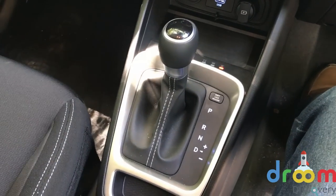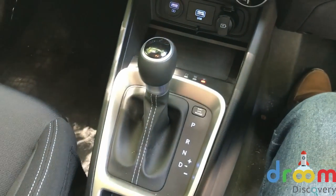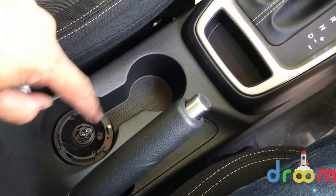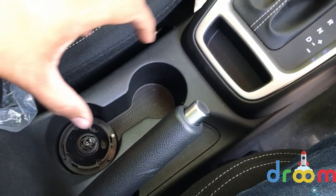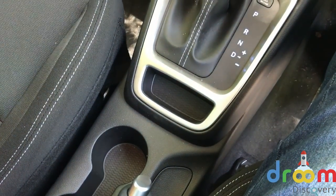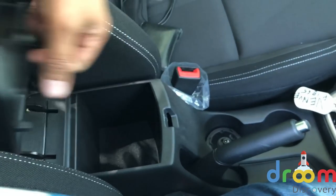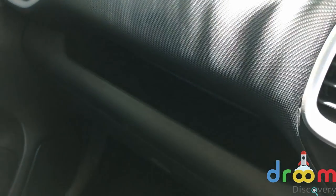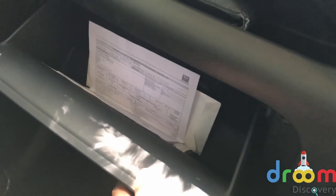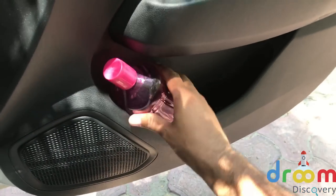We are in the automatic version, so it comes with a 6-speed DCT, and you have a lot of storage spaces. There's a setup for a car purifier which is offered to customers, though it's not in our test car. Space for the key fob as well — the key looks quite nice. You also have an armrest with storage space; it's not adjustable in the automatic version. The door pads are generous and can hold a large bottle easily. The sunroof in the automatic version opens in the conventional way.